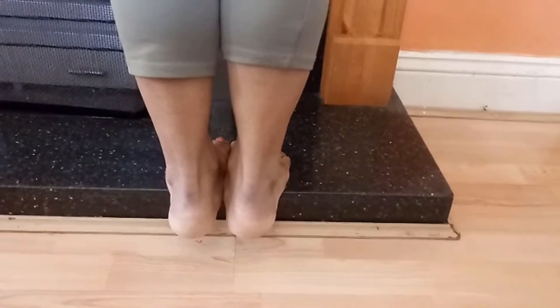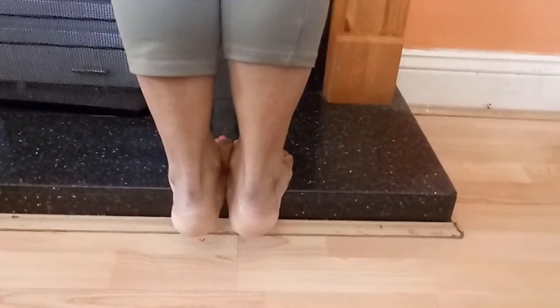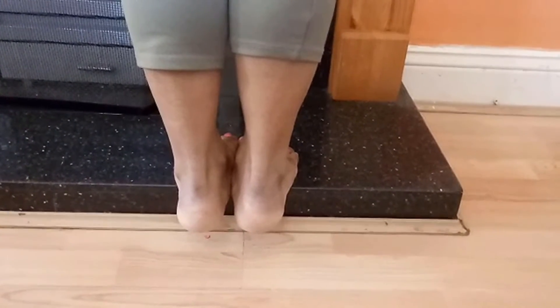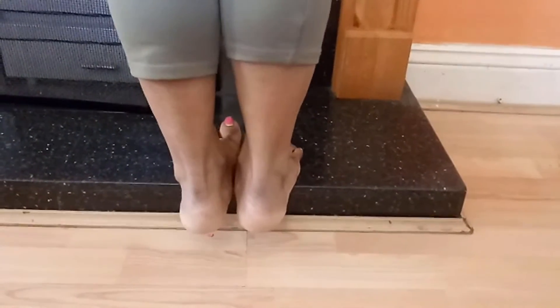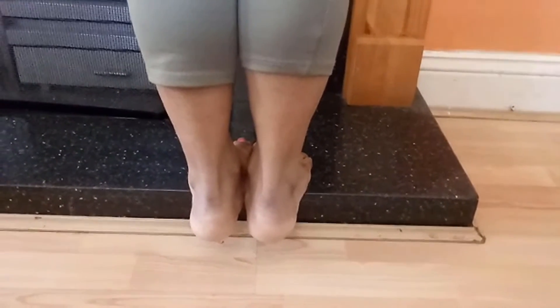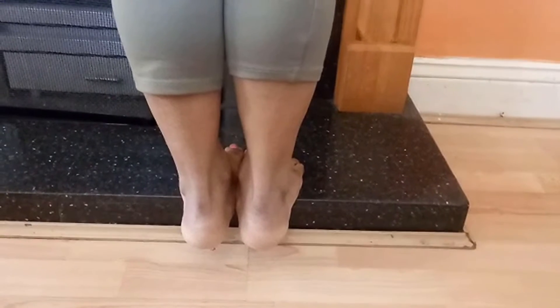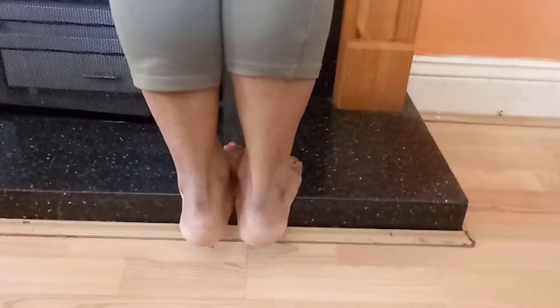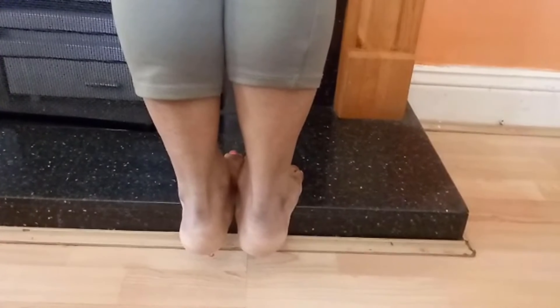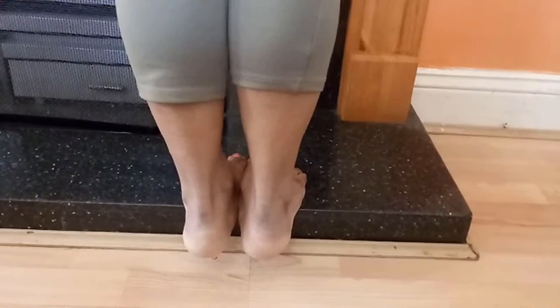There are four different exercises included in this session. For doing the exercises, you have to choose a raised surface, which could be a block or a step. In the first exercise, you have to stand in an attention position with your heels outside the raised surface and your toes on the raised surface.